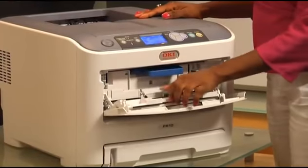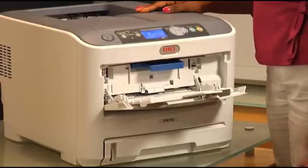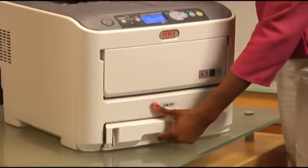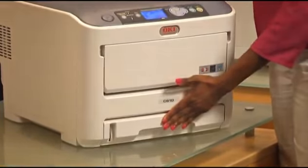The C610 comes standard with a 100-sheet multipurpose tray for transparencies, envelopes, mailing labels, and other non-standard media, and a 300-sheet universal paper tray for letter and legal paper.